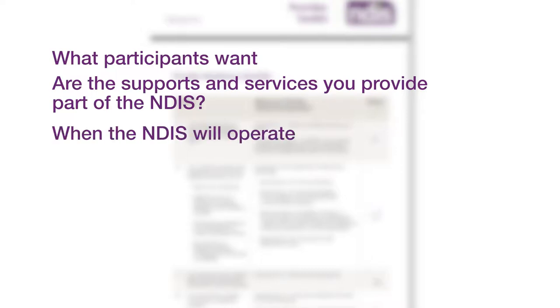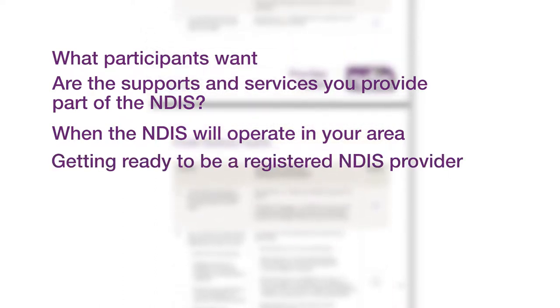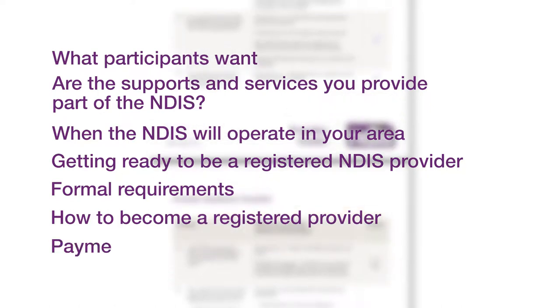You'll also learn whether the NDIS is already operating in your area or when it is going to be rolled out, how to assess and build your organisation's capacity to be part of the NDIS, what the formal requirements are for registered providers, what you will have to do to become a registered provider, and how much you will get paid and how payment works.